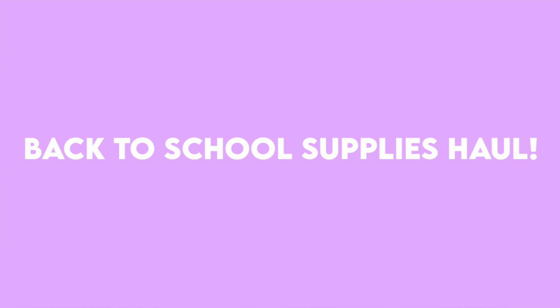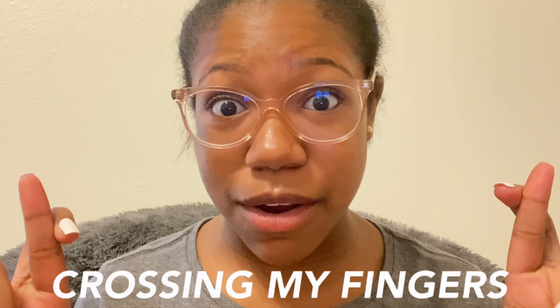Hello everyone, it's me McKenna, back with another video. Welcome or welcome back to my channel. As you can see by today's title, I'm doing a back-to-school supplies haul. It's back-to-school season and it's honestly time to get ready for school — kind of sad, but supplies always get me excited. I'm looking forward to a good year, hopefully we don't have to go back on lockdown, crossing my fingers.